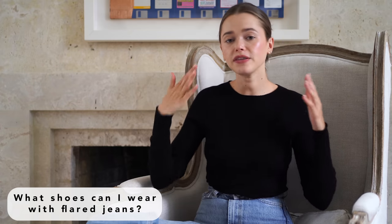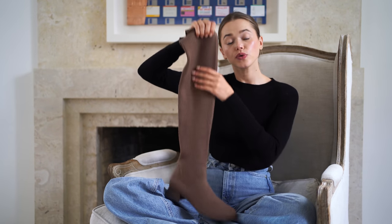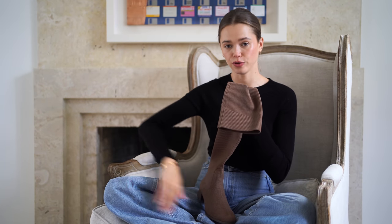What shoes can I wear with flare jeans? It depends which flare jeans you're talking about. If it's a full-length flare like I'm wearing right now, I would style it with either a chunkier sneaker or a chunkier boot — those are really my go-to's. If it's ankle-length flare jeans, a bootie would be great and would actually elongate the leg. Higher boots are also great because with the flare you have room to put the boot under the jeans.